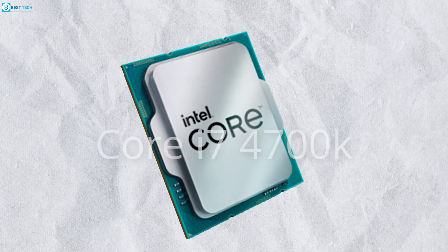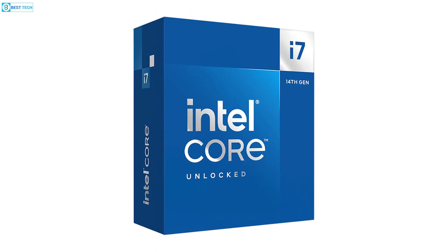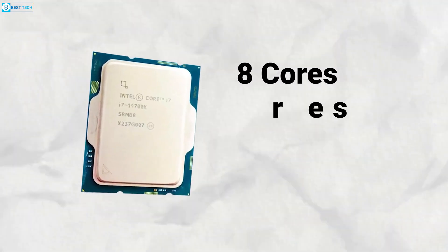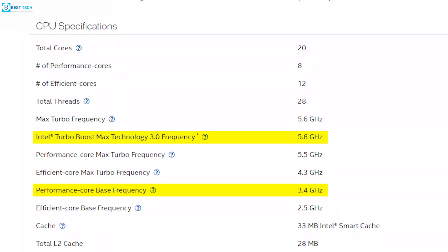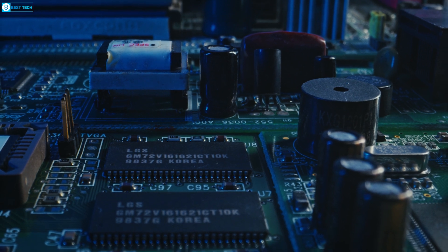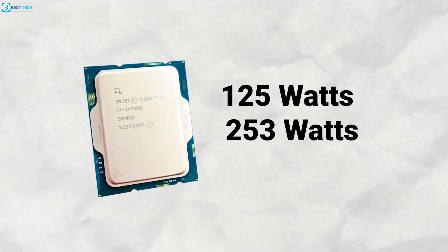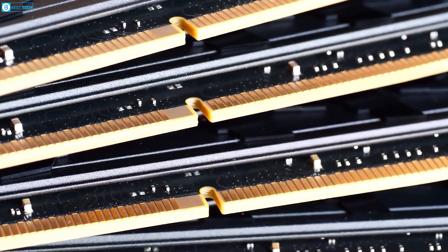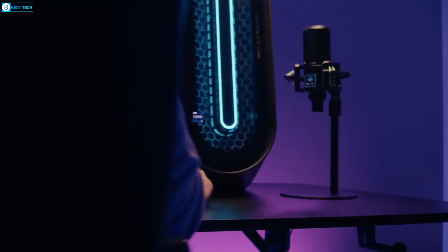On the other side of the spectrum, we have the Intel Core i7-14700K, a member of the 14 series family, featuring the Raptor Lake Refresh architecture. This processor uses a hybrid core design with 8 performance cores and 12 efficiency cores, combining 20 cores and 28 threads. It starts at a base clock of 3.4GHz but can ramp up to a blistering 5.6GHz. Built on a 10nm process, it has a default TDP of 125W, a max turbo power of 253W, and can operate at temperatures up to 100 degrees Celsius. Like its AMD rival, it supports 192GB of memory. Both CPUs offer impressive specs, with AMD focusing on efficiency and Intel on raw power.